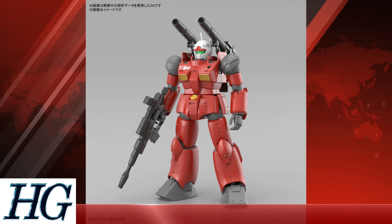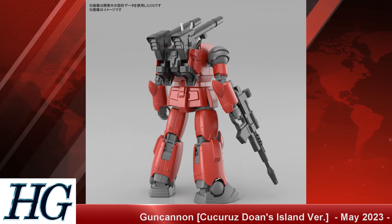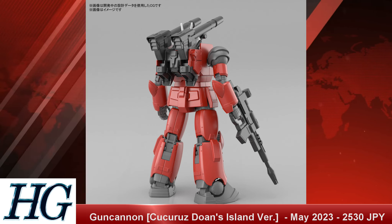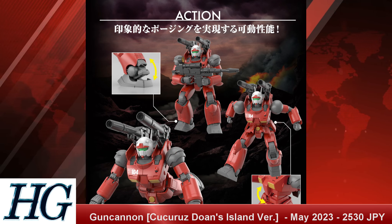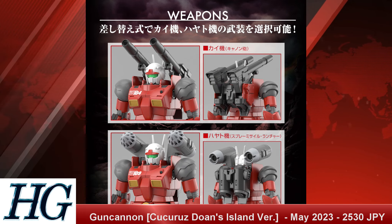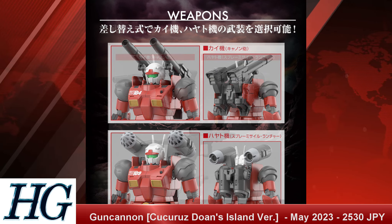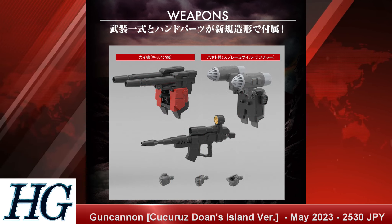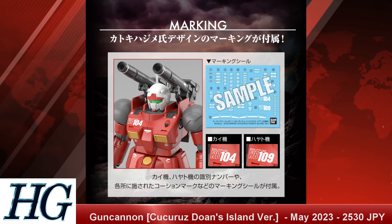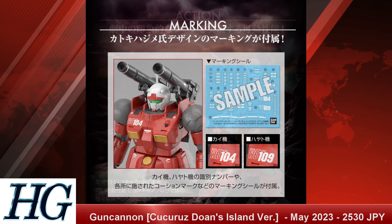We also have the High Grade 1/144 RX-77-02 Gun Cannon Dowens Island version with a release date of May 2023 and a price tag of 2,530 Japanese yen. Much like we saw with the Gundam, the Zaku, and the GM before it, this version has different design choices from the regular or Origins version of the Gun Cannon — unique enough to warrant its own release, but very much in the same aesthetic vein if you have those other ones.